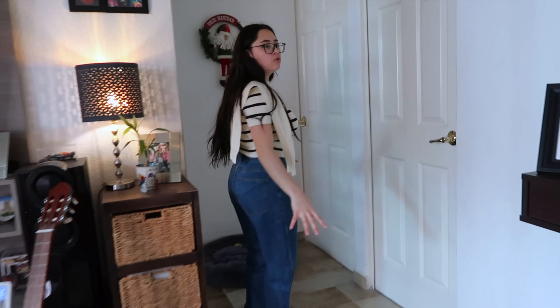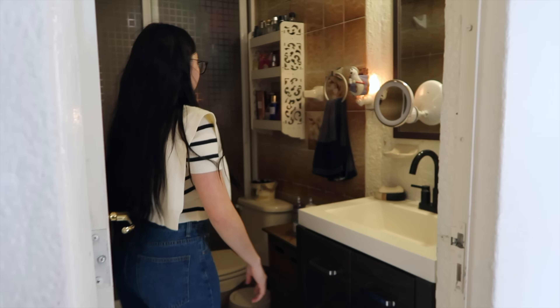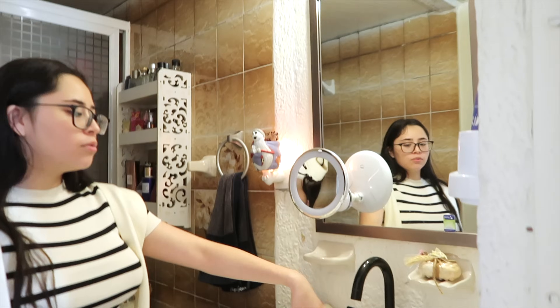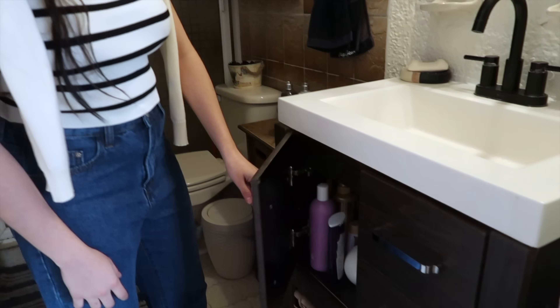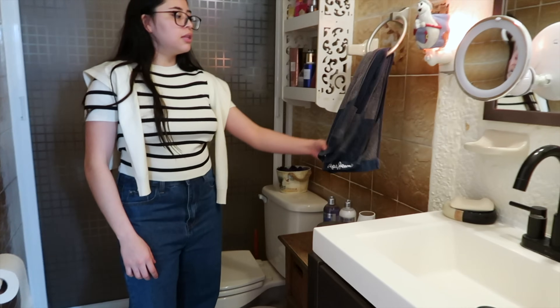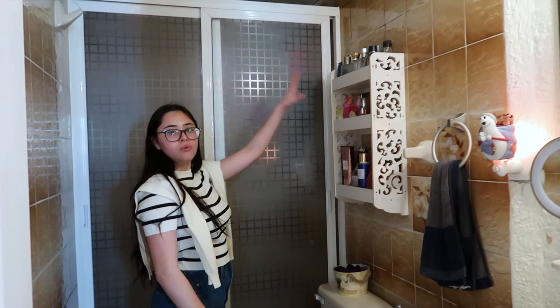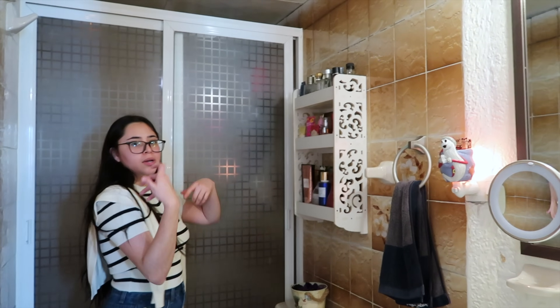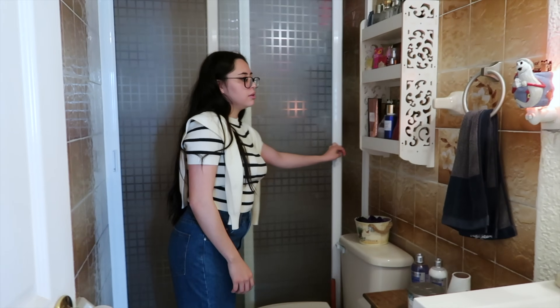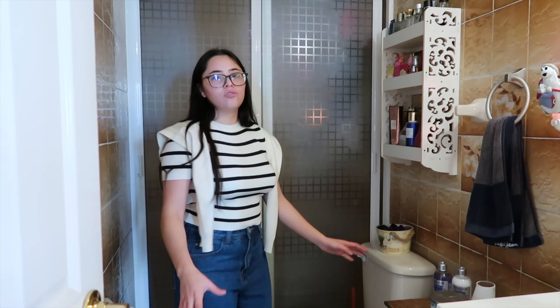Over here we have the bedrooms and the bathroom. This is the bathroom. Over here we have the toothbrushes, the sink, hygiene items — the classics. More hygiene products, hairbrushes, a towel. On this side we have perfumes and body lotions for after showering. This is my shower. And that's everything in the bathroom.